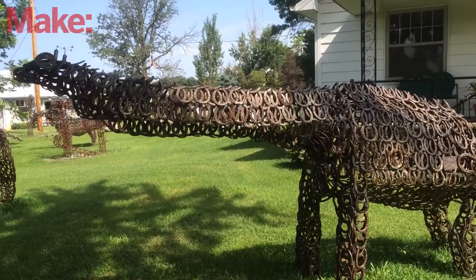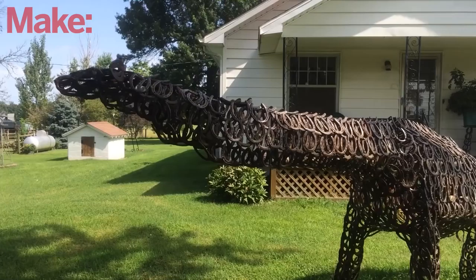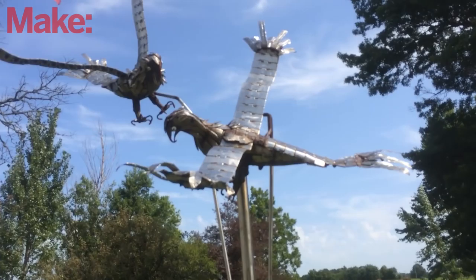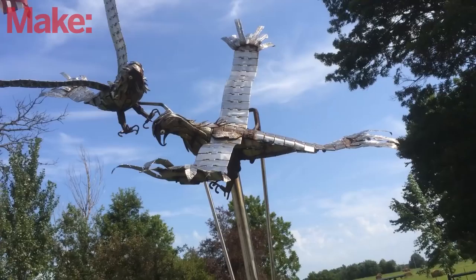When making this giraffe, it was brought up that its neck was pretty low. Mary told us that Bill said if they don't like how low the neck is, they don't have to look at it. As you can see, it's not all horseshoes — here are a couple of eagles fighting that appear to be made out of some kind of surplus tread material.